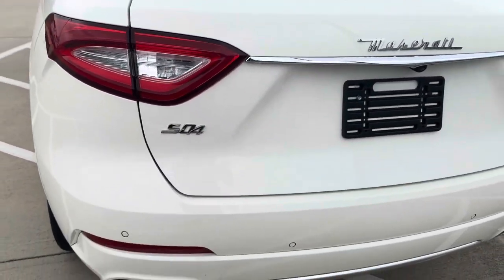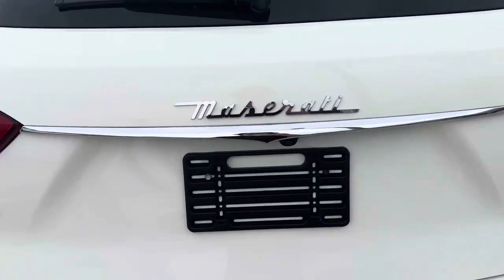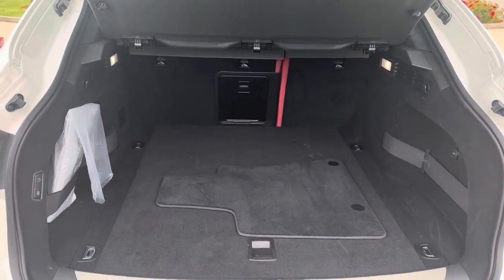The Levante features quad exhaust and is all-wheel drive. It has very good cargo space, and you can put the seats down if you need larger items to go through.